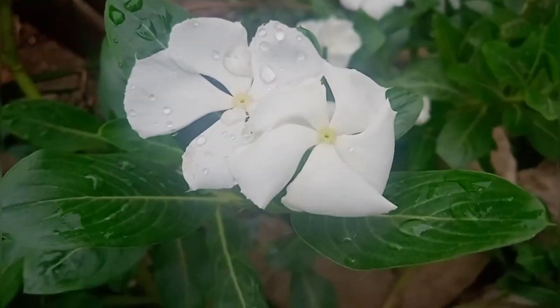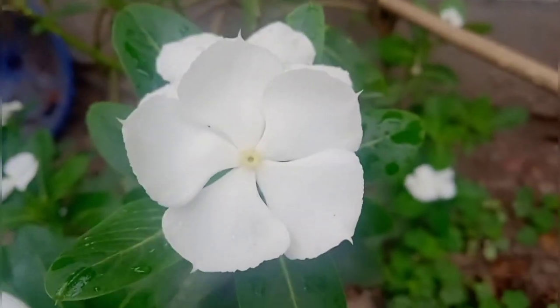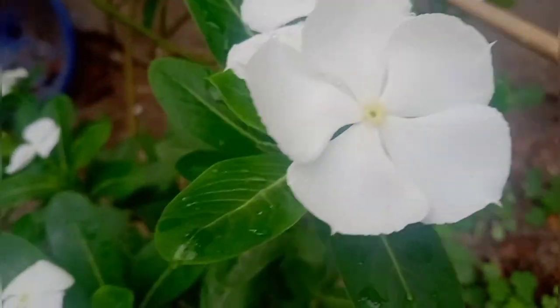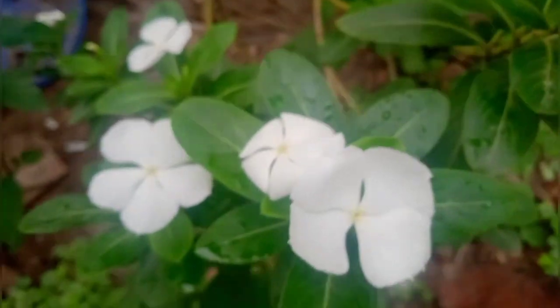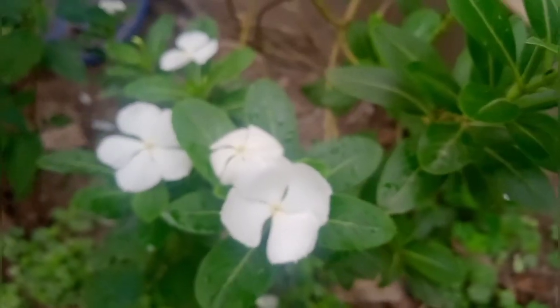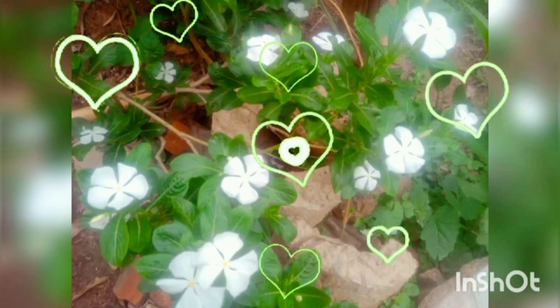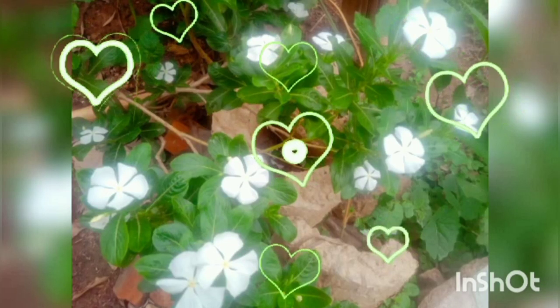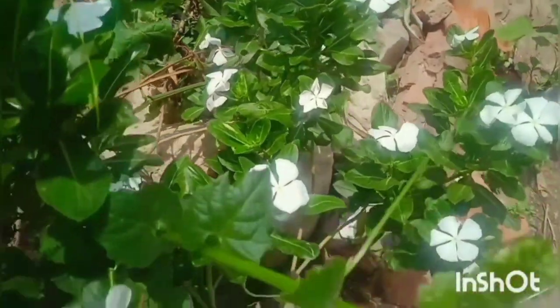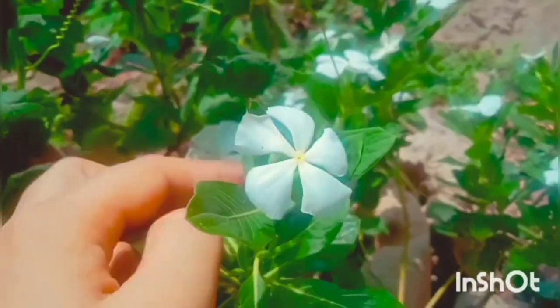This plant is also very good for diabetes. People who have diabetes should eat 3-4 leaves and one flower of this plant, and I can guarantee with confidence that they will not need insulin. Because I personally have seen the result — my mom's diabetes reduced a lot after regularly eating the leaves and flowers of this plant. It keeps our blood sugar level under control.